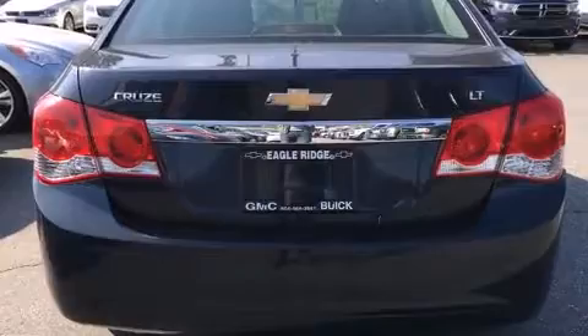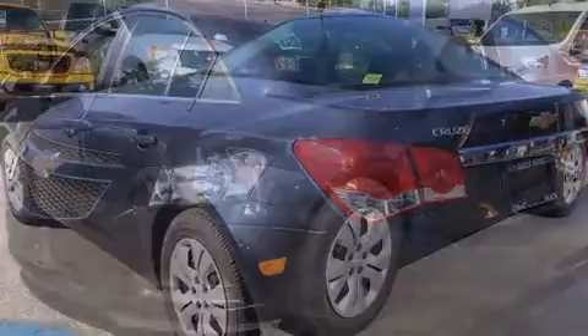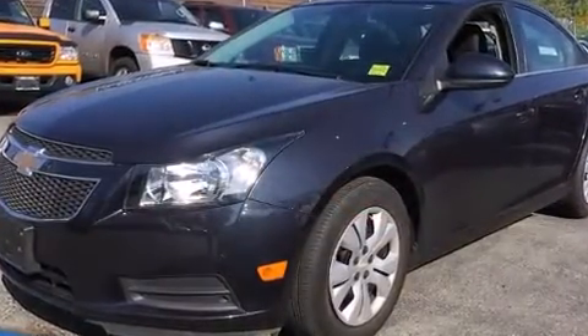Chevrolet prioritized comfort and style by including one-touch window functionality, an outside temperature display, fully automatic headlights, remote keyless entry, and power windows.